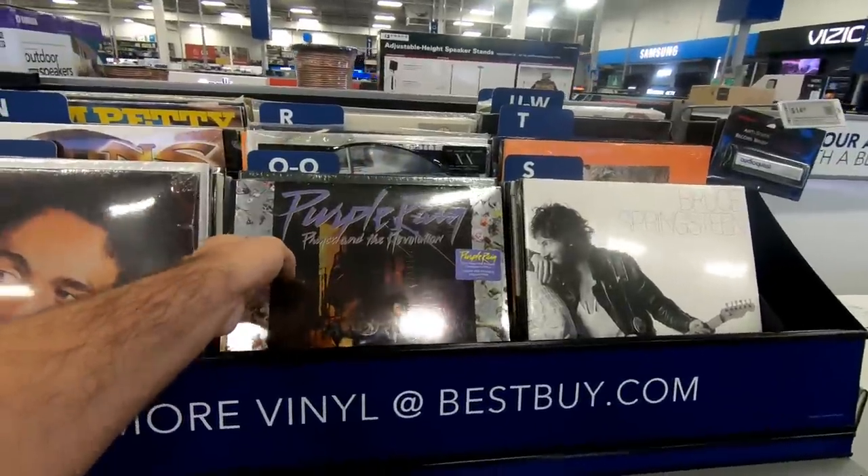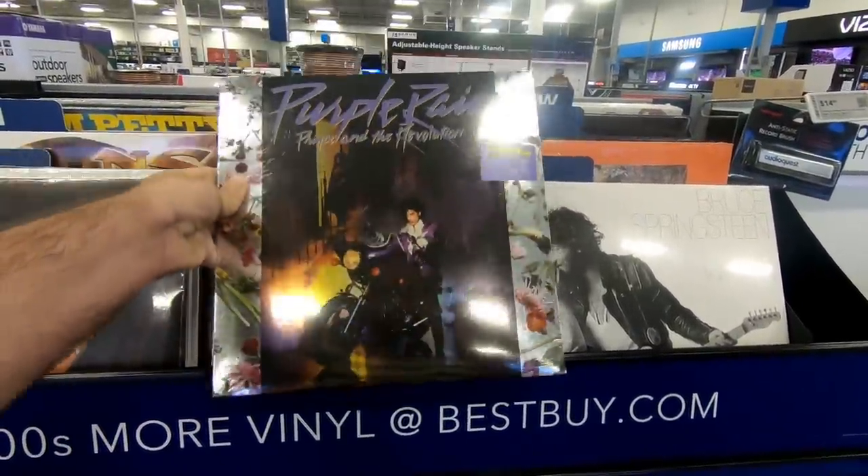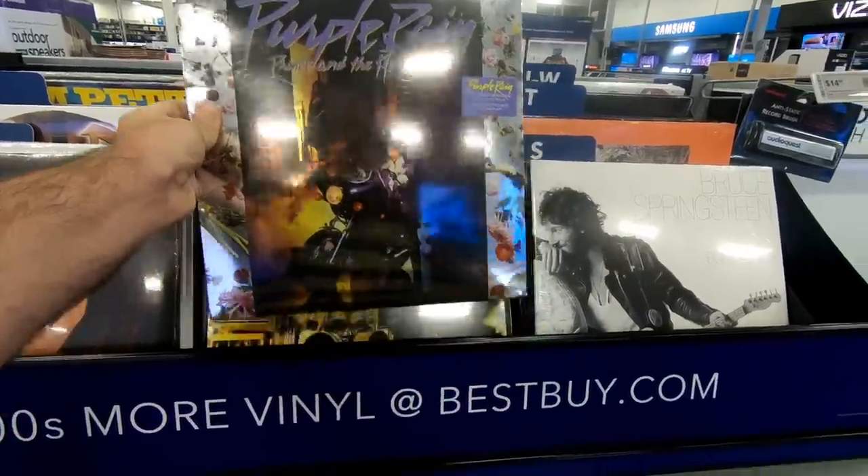For example, Purple Rain — this is one of the greatest albums ever made. I was actually tempted to pick this up even though I already have an old copy of it.